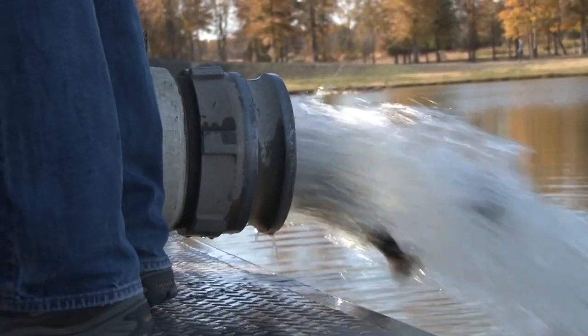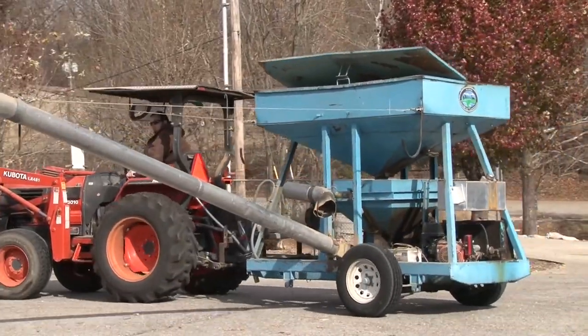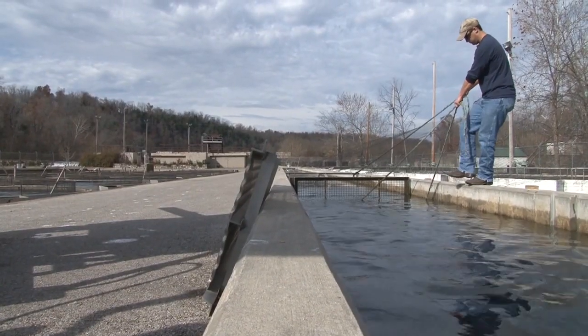The urban trout stockings provide a seasonal fishery, but there's much more than a season's worth of time and effort that goes into creating this unique fishing opportunity. They don't just show up by magic — there's a lot of folks behind the scenes putting a lot of time and effort into getting these trout to the public.